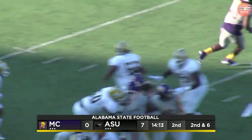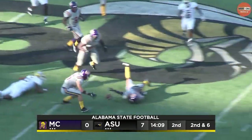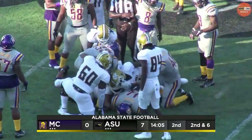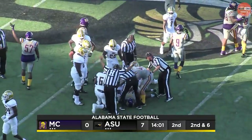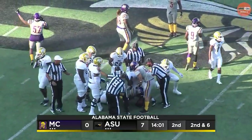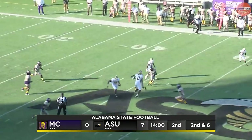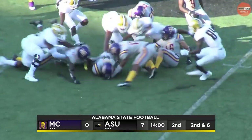Handoff to Gray — no, it's a fake. Boot keeper by Nettles on the read option. He does a great job, but he fumbles the football. Miles College falls on it. Nettles did everything right there until the end — a great read, but he puts the ball on the turf, which you cannot do. Miles recovers. You want them to play hard, but also smart. That time, Nettles just could not hang on to the ball. That was a big hit on the football.